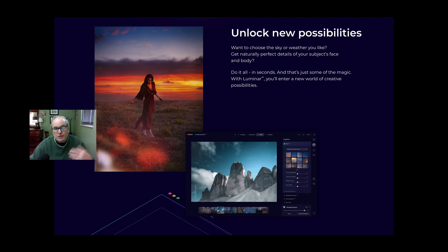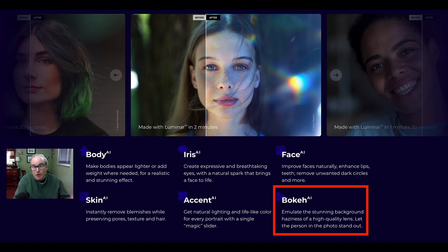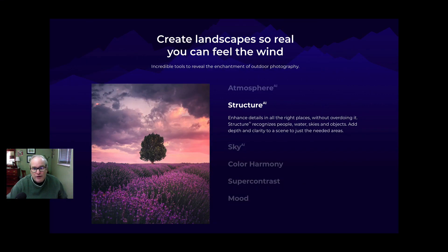Unlock new possibilities with Luminar AI — you're going to be able to do really cool stuff with portraits. The different AI tools for portraits are: Body, Iris, Face, Skin, Accent, and Bokeh. The one I'm most interested in is Bokeh, where you can get those nice creamy bokeh backgrounds. When working on landscapes, you've got Atmosphere AI, Structure AI, and Sky AI. And there are new regular tools like Color Harmony, Super Contrast, and Mood tools — all new to Luminar AI.